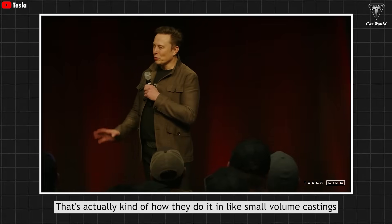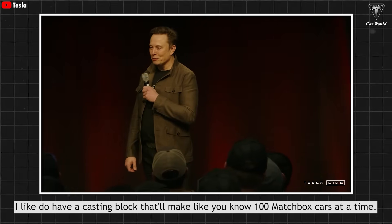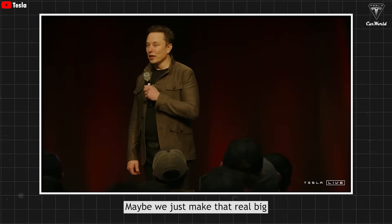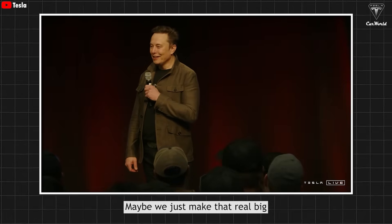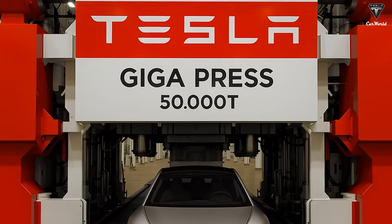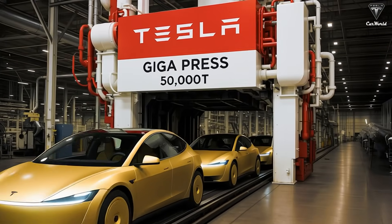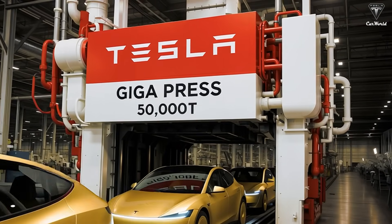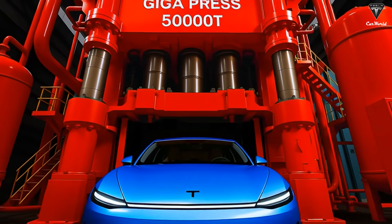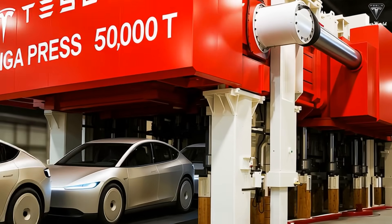That's actually kind of how they do it in small volume castings — they have a casting block that'll make like 100 matchbox cars at a time. Maybe we just make that real big. We have the cathedral of casting back there. The Model Q features a compact and simple design, without the complex curves or multi-layered structures seen in the Model Y or Model 3. This structure is ideal for casting the entire underbody as a single piece in a short amount of time — what Musk described as just five seconds.